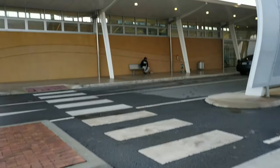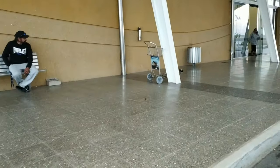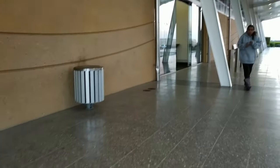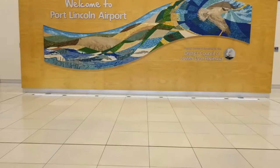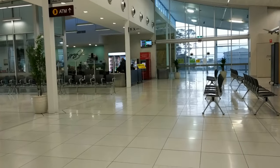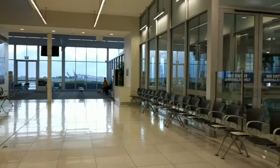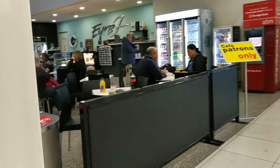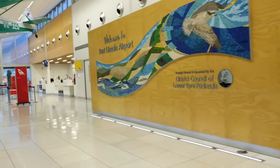Before the pandemic, Port Lincoln was a mecca for international visitors and is still presently the gateway to the beautiful Southern Eyre Peninsula. It is not surprising that Port Lincoln Airport is South Australia's second busiest airport after Adelaide. This modern-looking terminal was opened in August 2013, which fits the simple tranquility that is Port Lincoln — one of my favorite destinations I discovered in 2020.